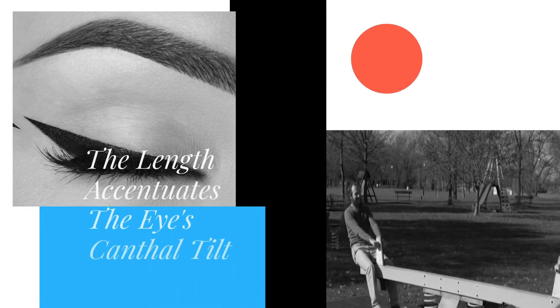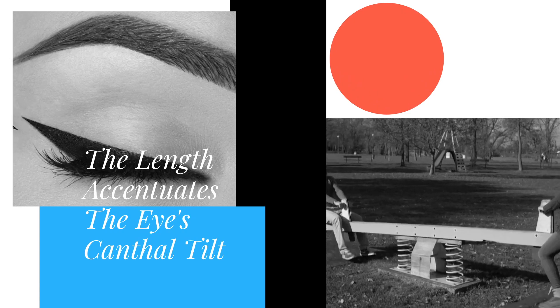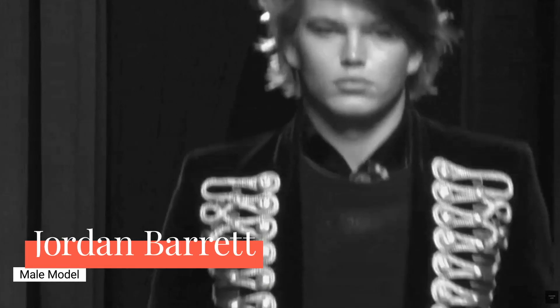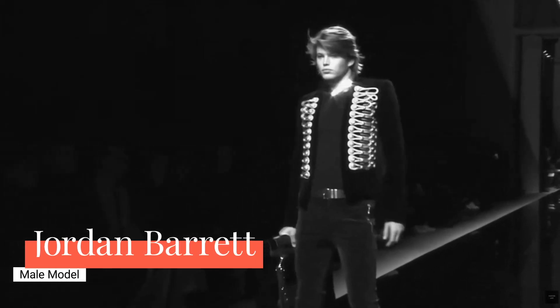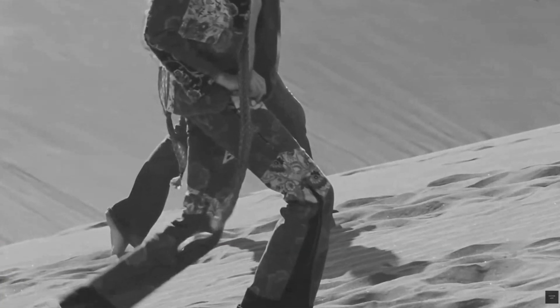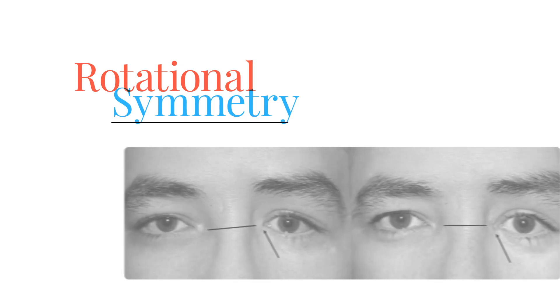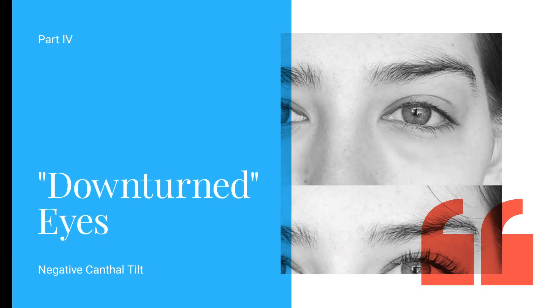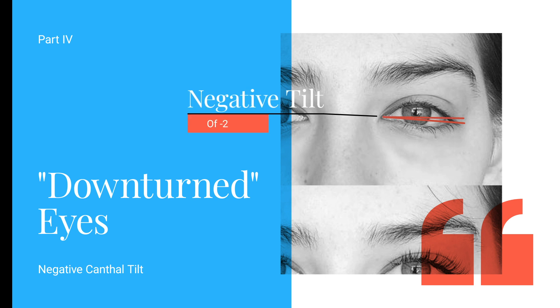Even in men, having greater canthal tilt was almost universally preferred over downturned eyes that appear to droop. A defined medial canthus can also add feline angularity to the eye. Round eyes typically lack this defined inner eye corner and have less positive canthal tilt as a result of what's known as rotational symmetry — try rotating a circle and tell me if it looks any different. Downturned eyes refer to a negative canthal tilt, where the angle of the inner to outer eye corner is below zero; straight is about zero, and upturned eyes have an angle noticeably greater than zero.